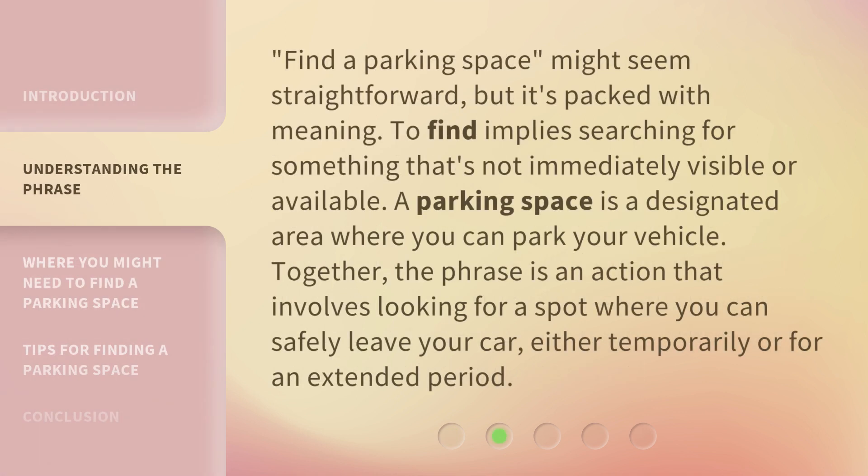Find a Parking Space might seem straightforward, but it's packed with meaning. To find implies searching for something that's not immediately visible or available. A parking space is a designated area where you can park your vehicle. Together, the phrase is an action that involves looking for a spot where you can safely leave your car, either temporarily or for an extended period.